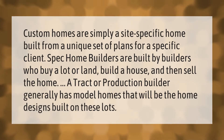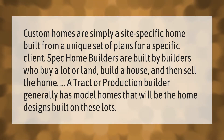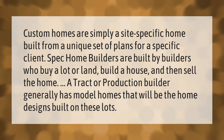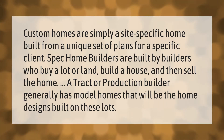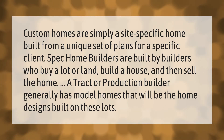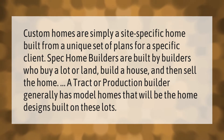Custom homes are simply a site-specific home built from a unique set of plans for a specific client. Spec home builders buy a lot or land, build a house, and then sell the home. A tract or production builder generally has model homes that represent the home designs built on their lots.